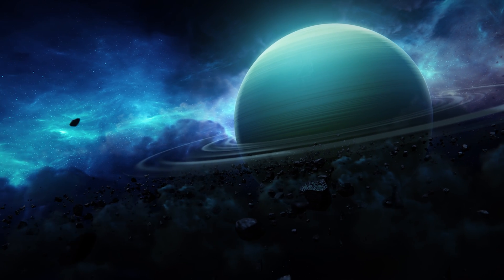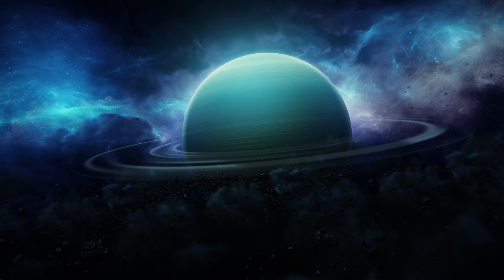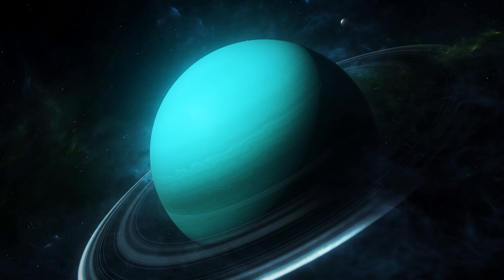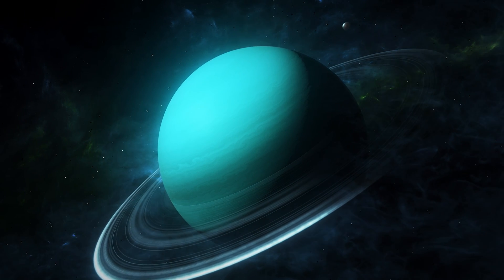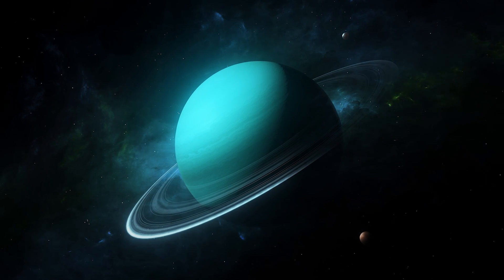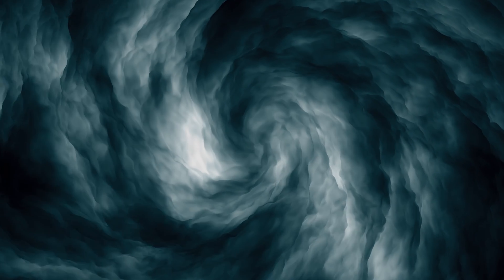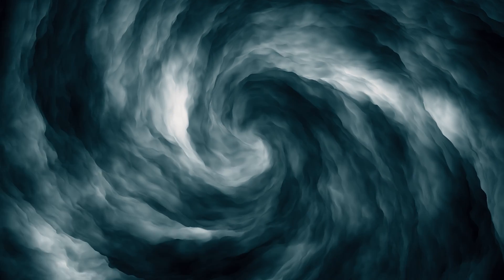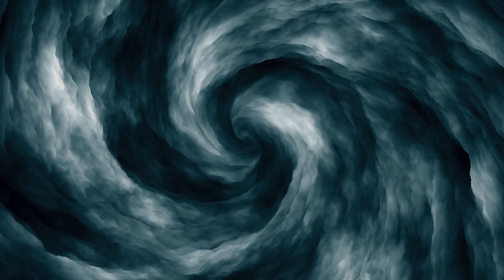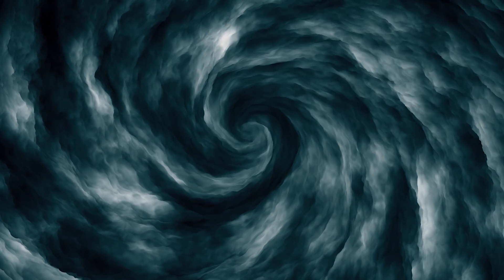This causes the planet to rotate almost completely on its side, likely due to a past collision with a massive object. Uranus is the third largest planet in our solar system after Jupiter and Saturn. Its composition primarily includes hydrogen and helium, with traces of methane, water, and ammonia, contributing to its distinctive blue-green color. This pale blue planet possesses a thick atmosphere featuring dynamic weather patterns. Winds in its upper atmosphere can reach speeds of up to 560 miles per hour. It also has a system of rings and 27 known moons, with the largest named after characters from the works of Shakespeare and Pope.